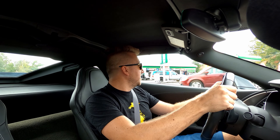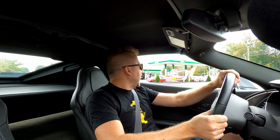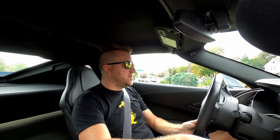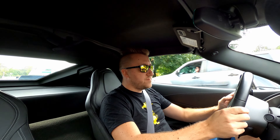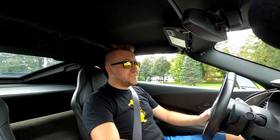Today I want to talk about the C8 Corvette Z06, and whether I should replace my C7 Grand Sport with a C8 Z06. So grab a cup of coffee, sit down, buckle up, and we're going to talk this thing over.